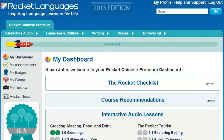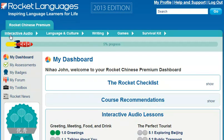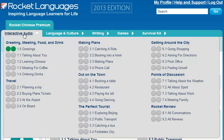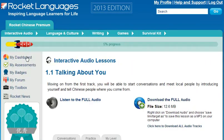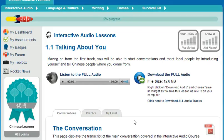How does Rocket Languages get you speaking confidently right from the first lesson? It's well known that the best way to learn something is by doing. The backbone of every Rocket Languages course is interactive audio lessons. There are 30 or more repeatable lessons in each course, averaging over 25 minutes in length. These lessons encourage you to speak out loud and interact with the fun, native hosts.